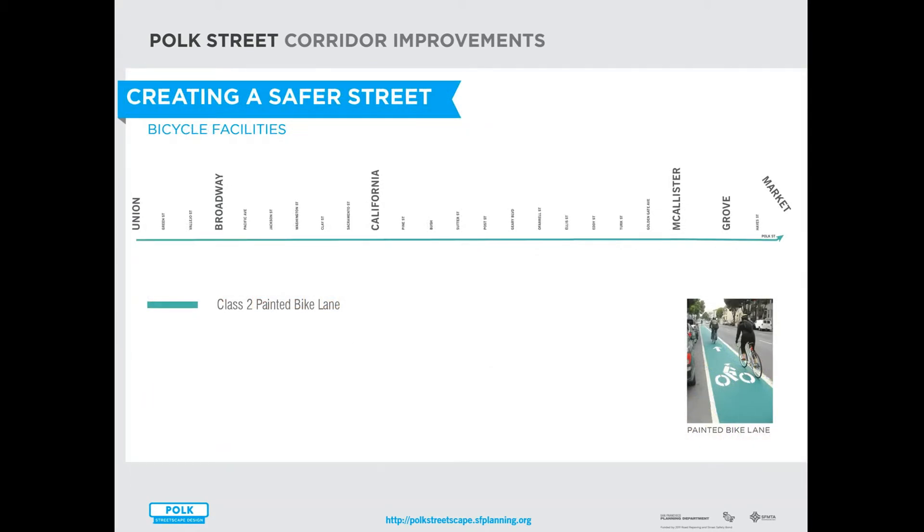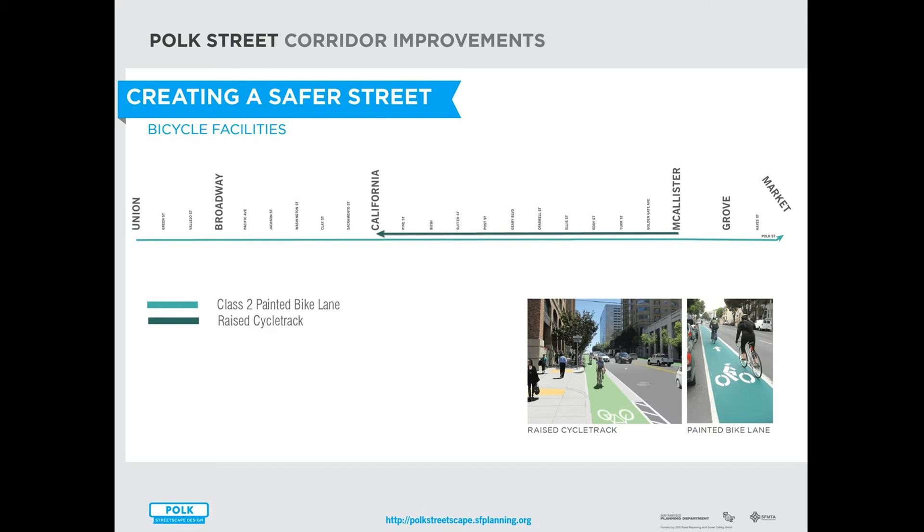The project plans to improve bicycling along Polk by establishing a green designated bike lane for the whole length of the project from Union to Macalester. That green bike lane will link up with existing bike lanes further south and to the protected green bike lanes on Market Street. In the northbound direction between Macalester and California, the project plans to install a protected bike lane — a raised cycle track — adjacent to the curb.